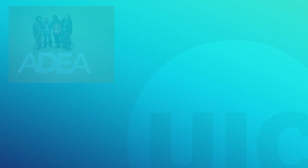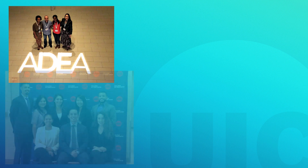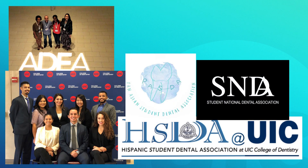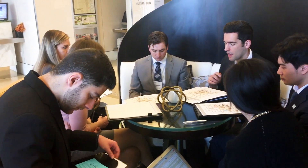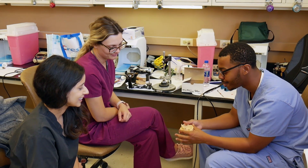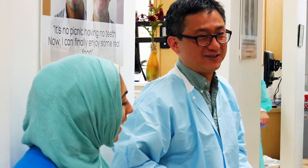Want to get involved in organized student dentistry? There are over a dozen student dental organization chapters affiliated with UIC, so you have plenty of opportunities to find a group that matches your passion. You'll have the opportunity to represent your peers through visits to local and national legislative bodies. Being a part of a student organization means learning from each other, giving back to the community, and having some fun along the way.